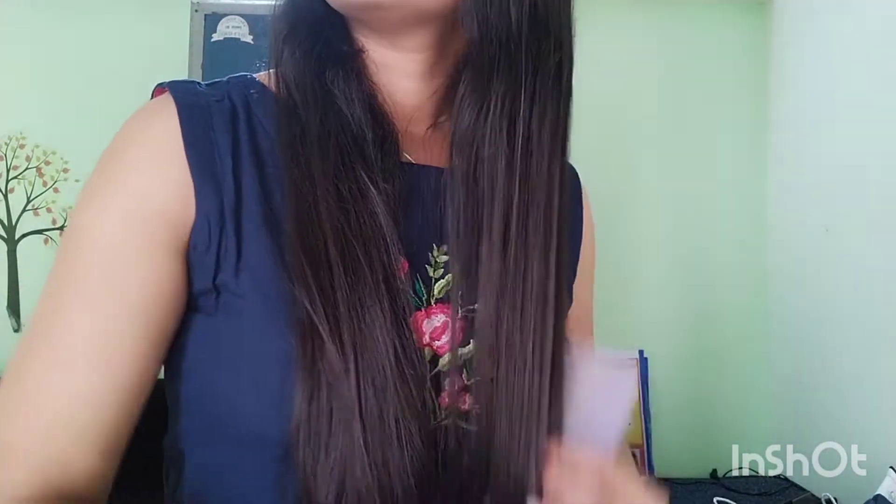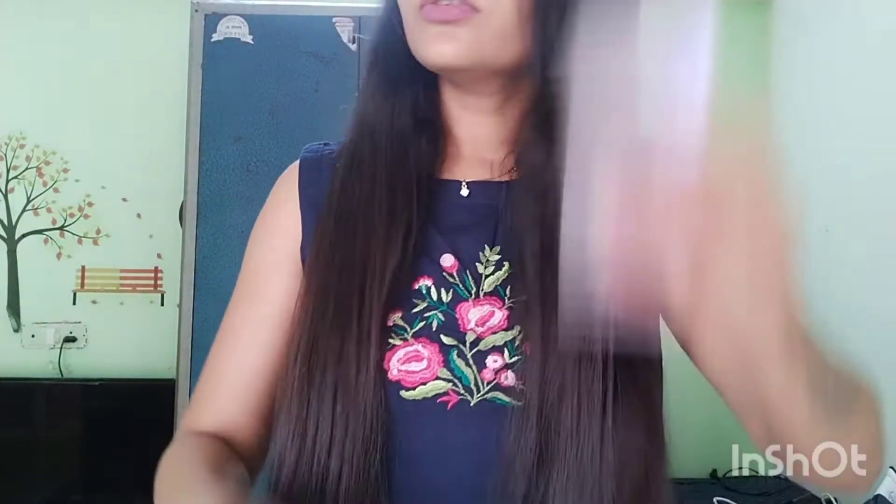It gives instant shine. You can see — before, my hair was very frizzy, and after applying it, it gives a lot of smooth shine. It makes the hair instantly shiny and silky. This serum works very well.